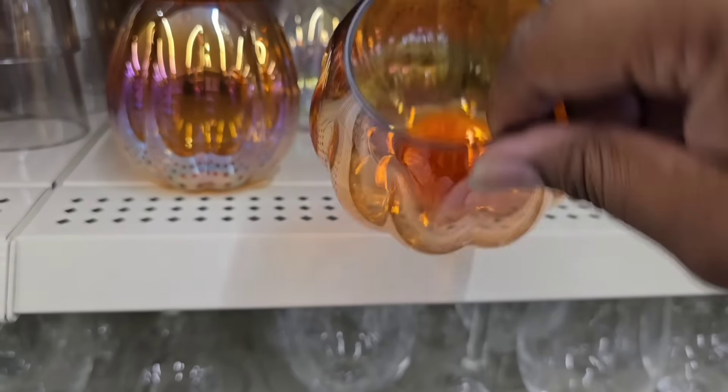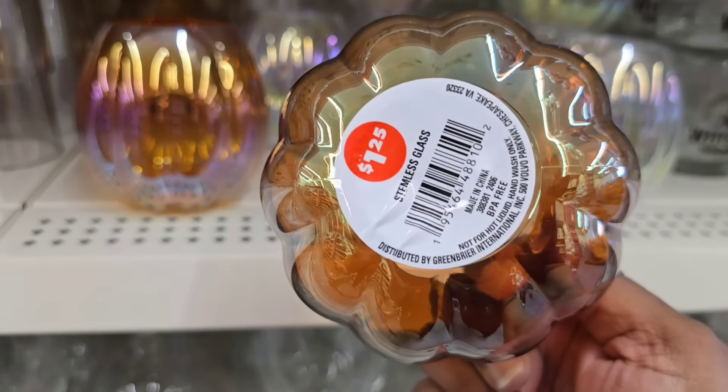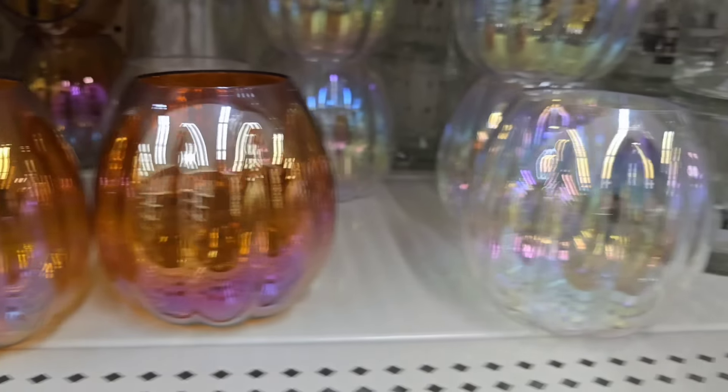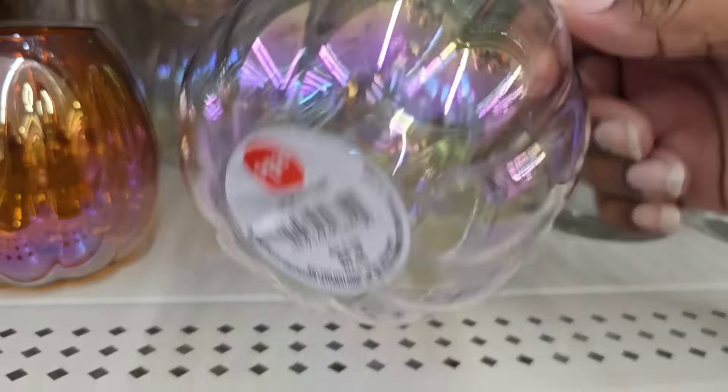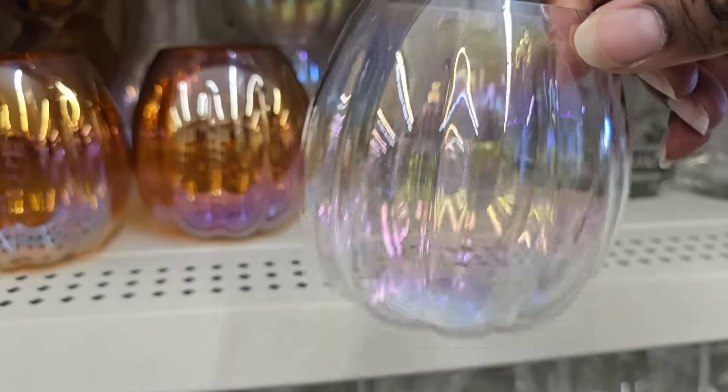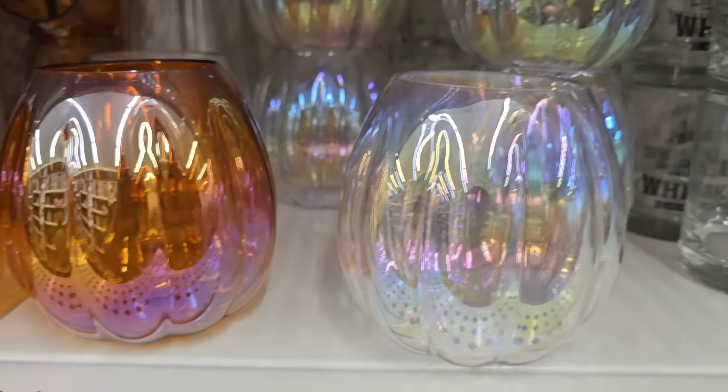These are great for coffee and tea and other beverages, but you can also put some goodies in them or put a plant in them — they are so super cute. They also had these little acrylic pumpkin cups with a little iridescent finish. They have them in orange and you can also choose a clear iridescent finish. Another great item that just arrived.